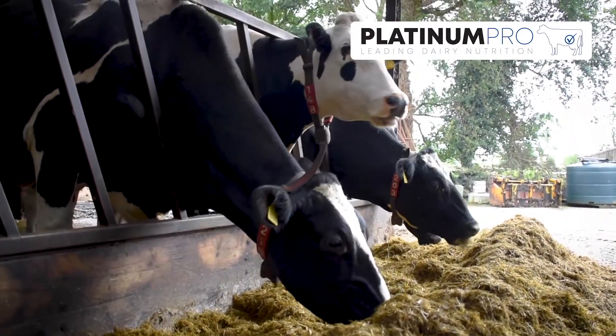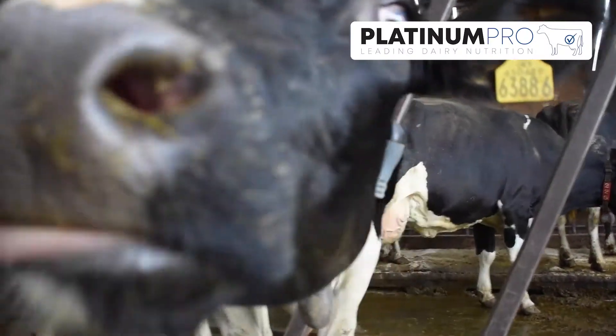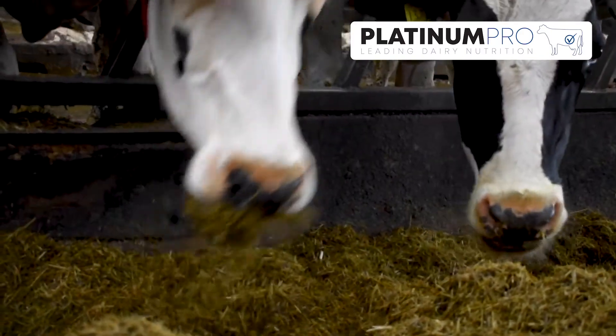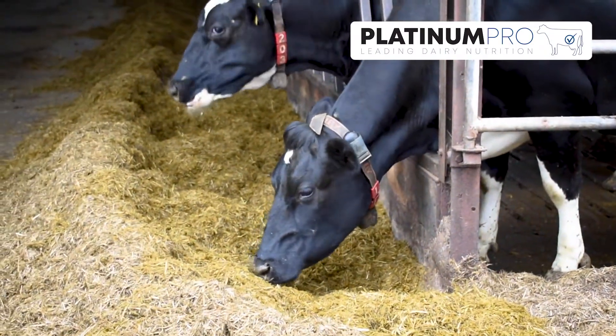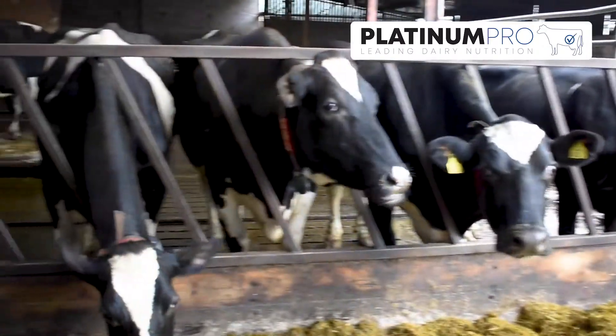The inclusion of Megalac also increases the energy density. Megalac is a rumen-protected fat which provides a highly digestible source of energy without increasing the acid load in the rumen or impairing rumen function. Megalac is a well-proven product that has been shown to increase milk yield by up to 2 litres through multiple research trials.